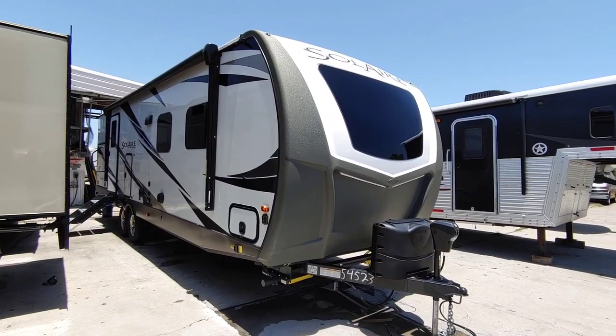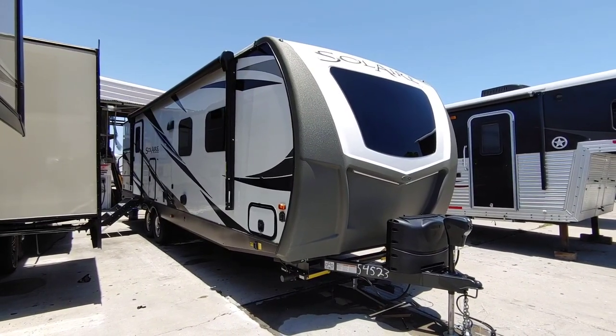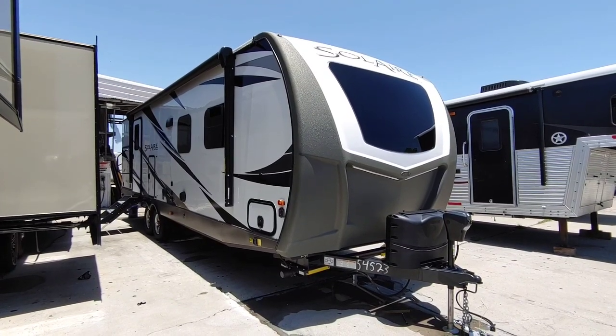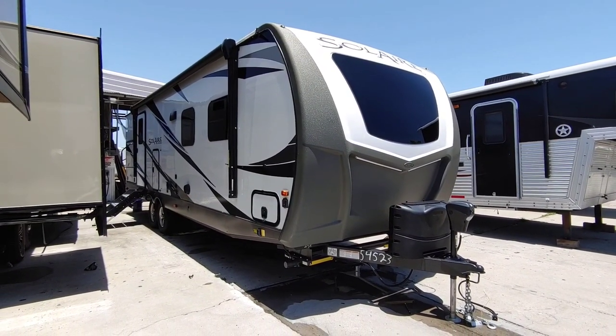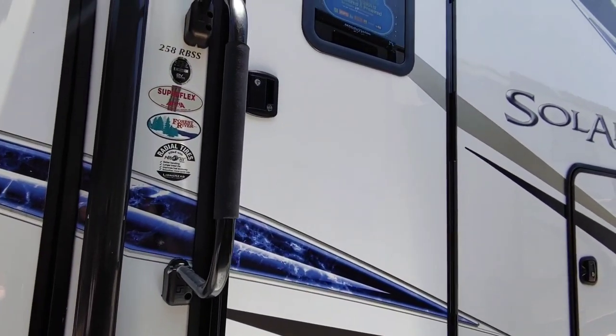Today we're going to take a look at this Solaire by Palomino, model 258 RBSS. Beautiful colors on this. Now we're going to step inside of this 258 RBSS.